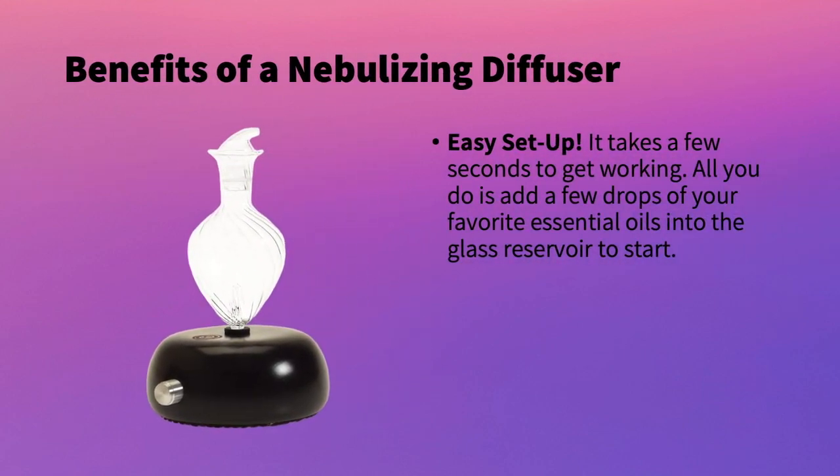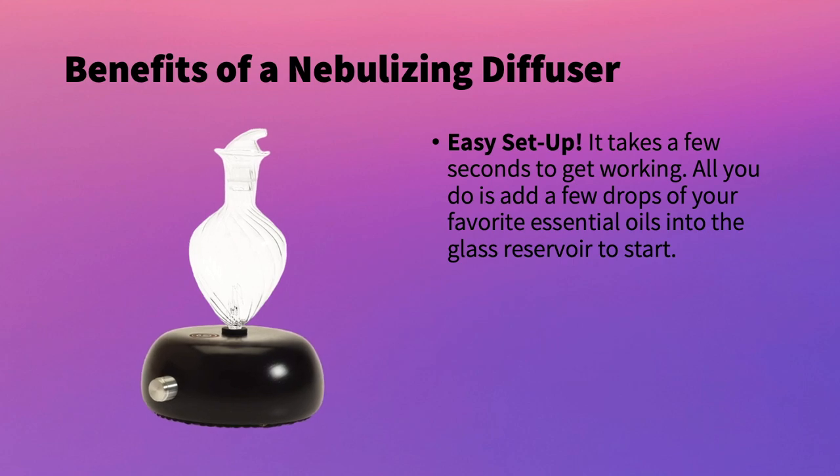Before going into the top 10, I wanted to touch base on the benefits of a nebulizing diffuser versus other diffusers such as the ultrasonic versions. One of the benefits of a nebulizer is that it's very easy to set up — it just takes a few seconds to get it working. All you do is add a few drops of your favorite oils into the glass reservoir to start it. Very simple.